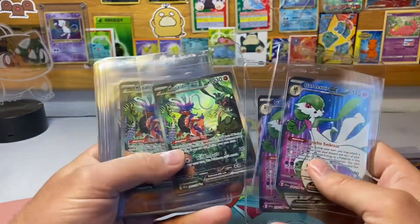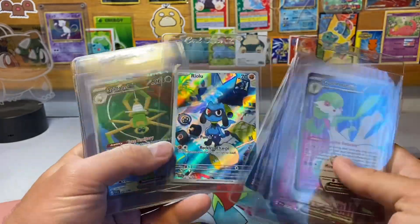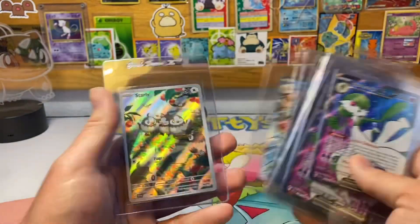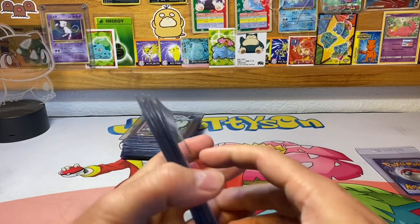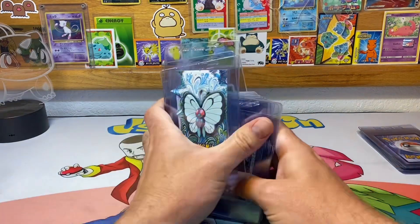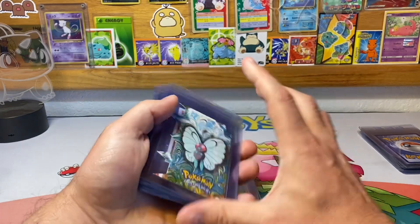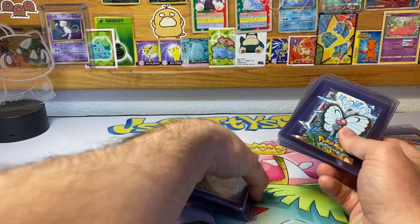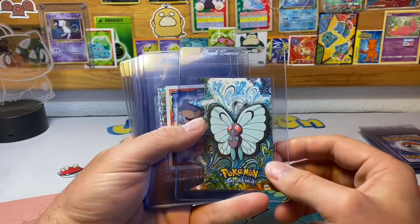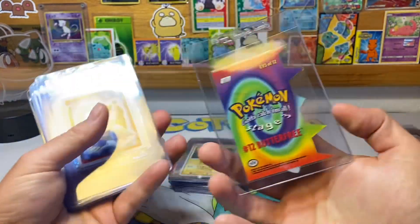He opened up a bunch of Scarlet and Violet — I opened it up with him — and these are his hits that he wants to see slabbed up. PSA going back down to $15 a card for TCG is a good thing in my opinion, although I'm waiting for a special at $12 a card because I'll be sending off a lot more than 40 cards at that tier.